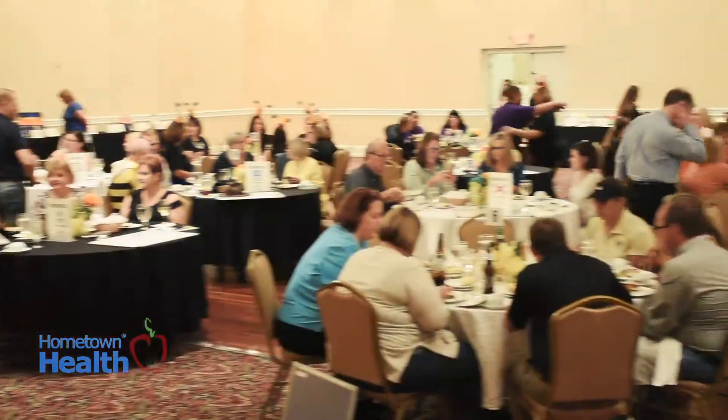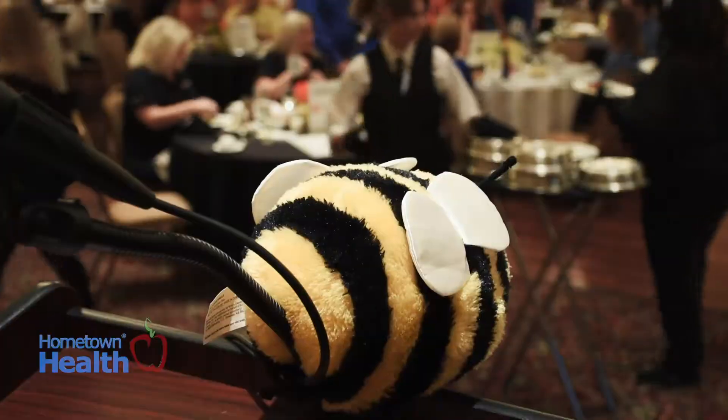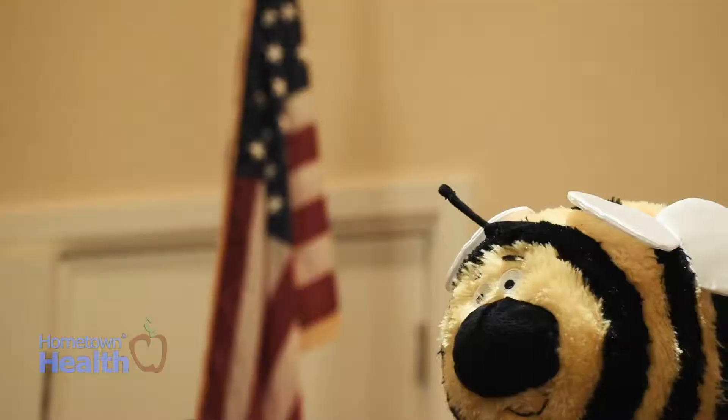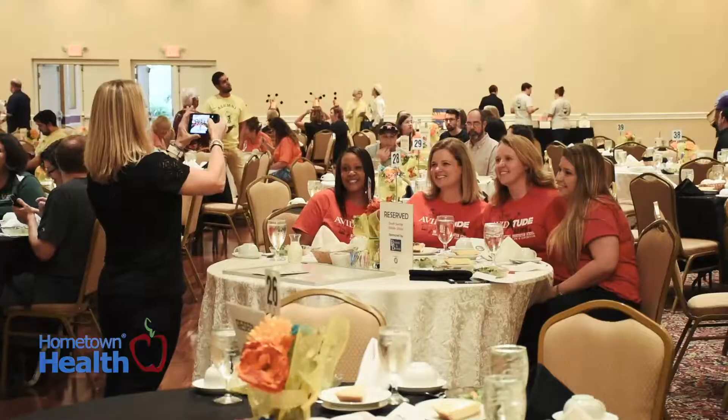Each year local businesses and sponsors come together in teams to put their spelling skills to the test at the Take Stock in Children corporate spelling bee. For the seventh consecutive year, Hometown Health and our parent company Red Apple Media were sponsors, so we were there again this year to put some of those smart spellers on the spot spelling common terms we use every day here at Hometown Health.